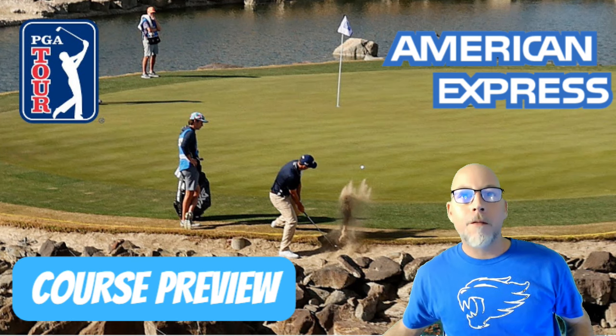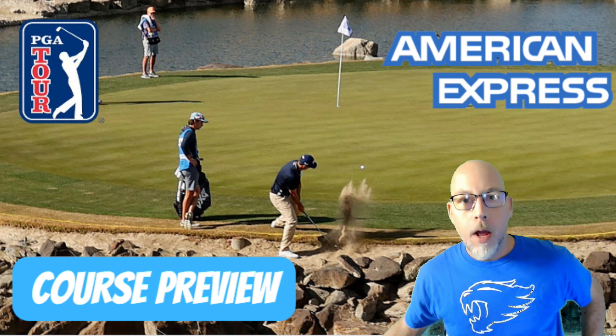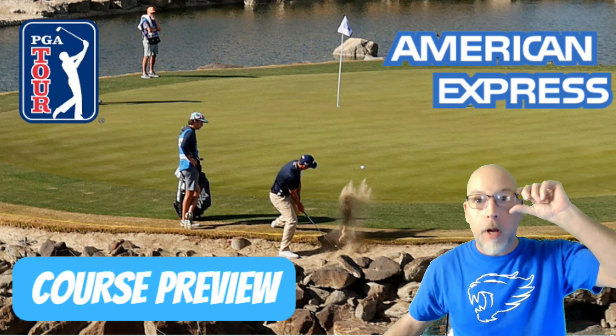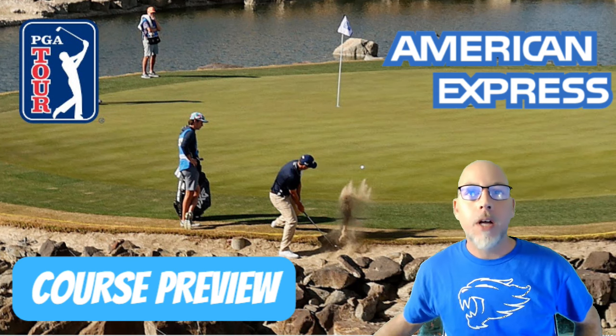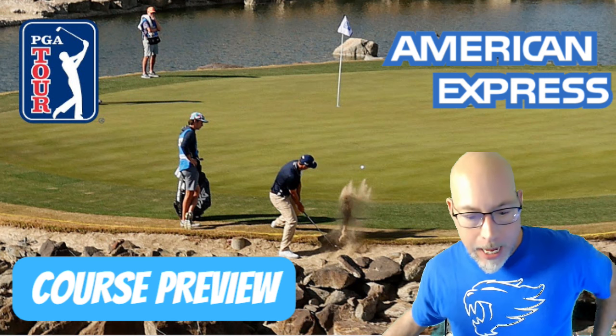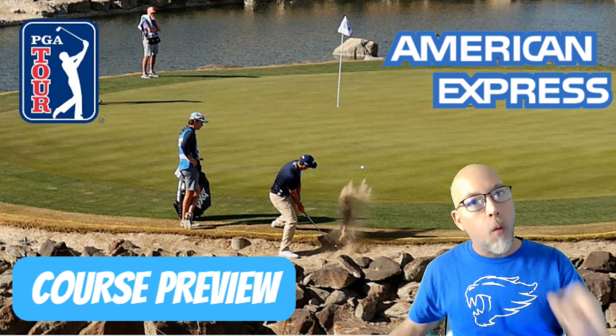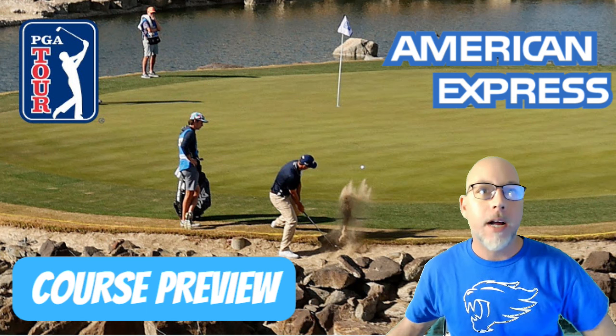Hello there, golf fanatics. It's another week for the preview show. Welcome to Billy Hello Sports. This week we're going to be breaking down the American Express. We are heading out to the West Coast for the West Coast Swing. This is your opening strategy session for your weekly DFS and one and done. I am all about the one and done this year.